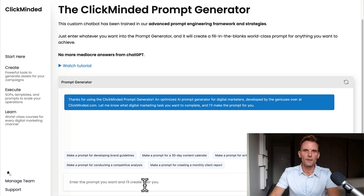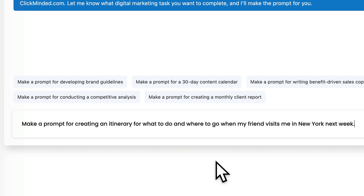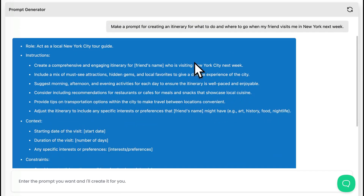So let's take a look at that now. I'm in the ClickMinded prompt generator — this is in the ClickMinded members area. If you click the Create button on the left-hand side and scroll down to prompt generator, you'll see it there. I'm going to type in something very simple: 'Make a prompt for creating an itinerary for what to do and where to go when my friend visits me in New York next week.' So we're still using that very mediocre prompt, but we're just saying: make a prompt for this.